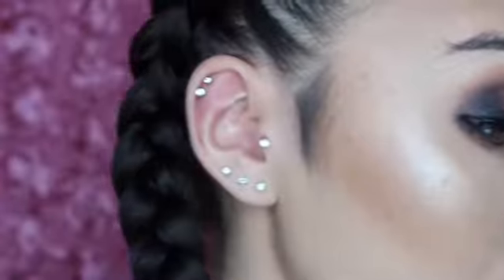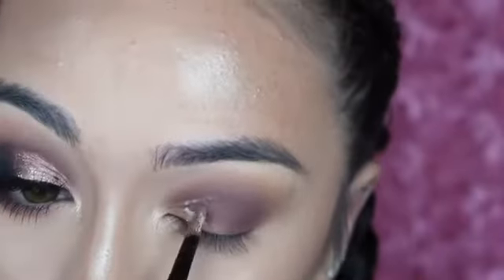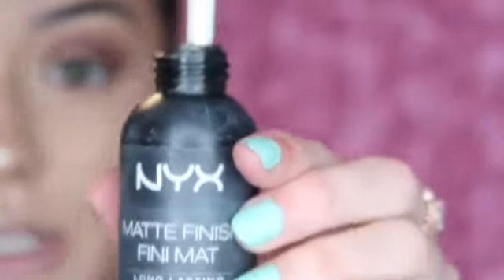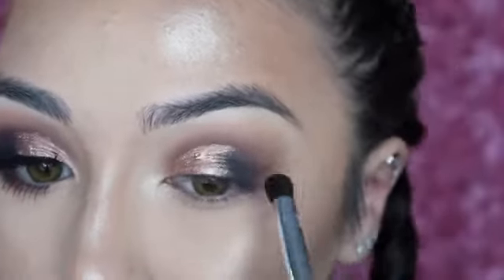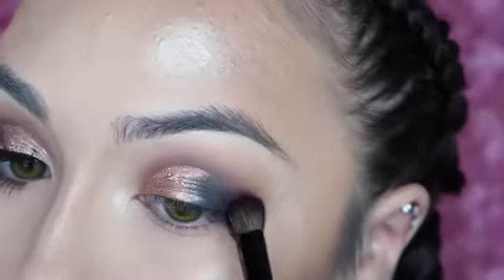I'm going to go in with a NYX glitter primer — about that much. Then going in with my MAC pigment in the color Tan, dipping my brush in and applying it. Then I'm going to take a mini ELF brush and go in with black — kind of like a shimmery black — right at the edge. Then I'll go in with that same blending brush and blend this part out.